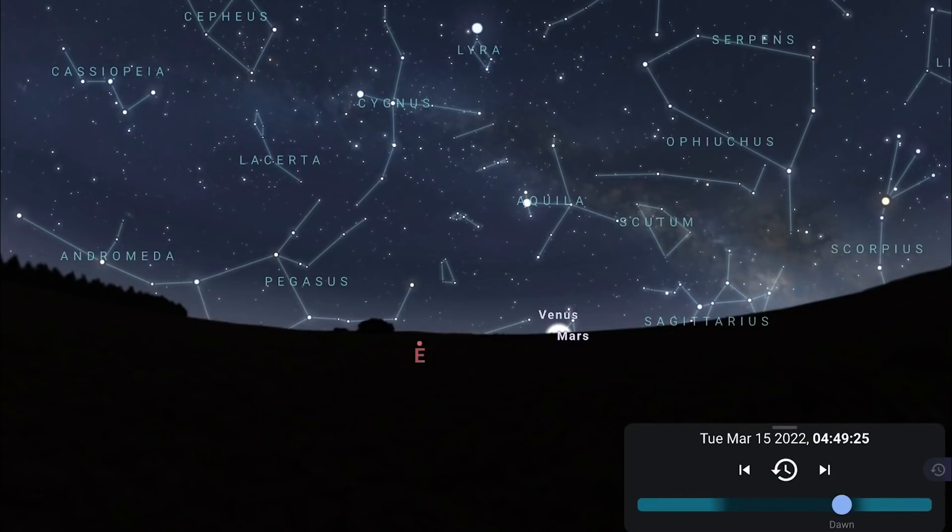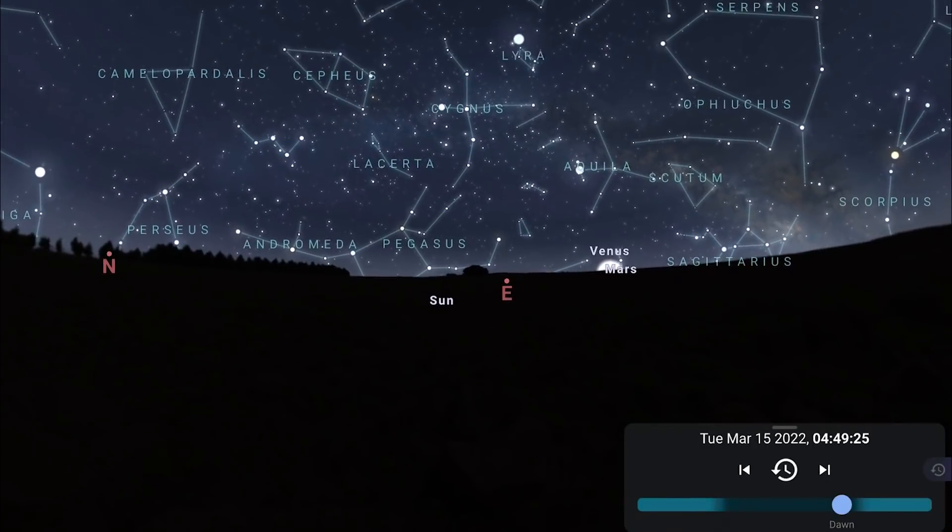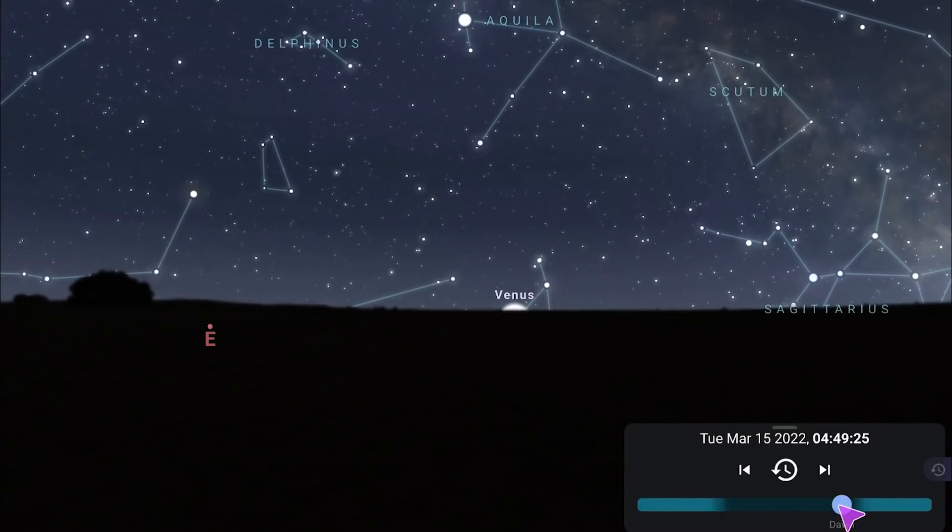And then of course we see the Milky Way core returning to the night sky. It is officially the beginning of Milky Way core season, and it's also a really good time for a Milky Way arch panorama facing east.